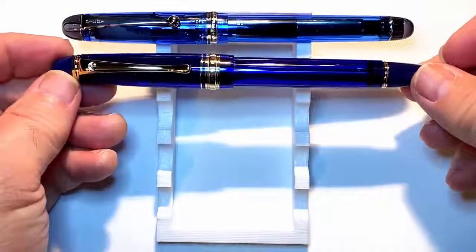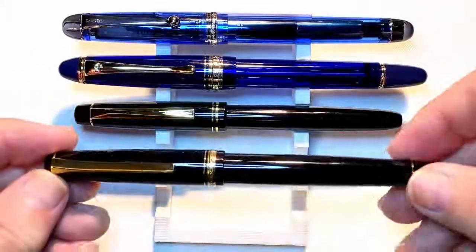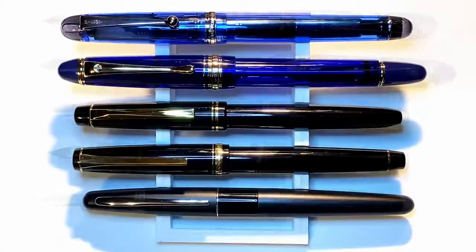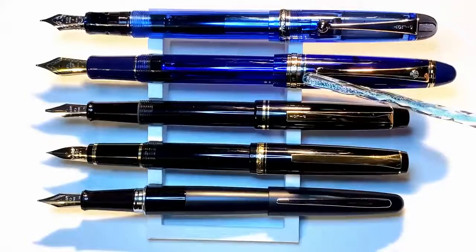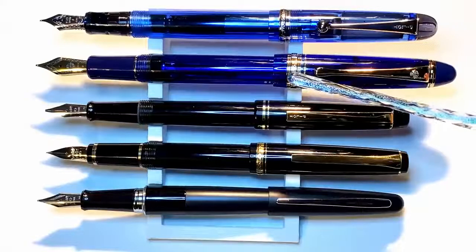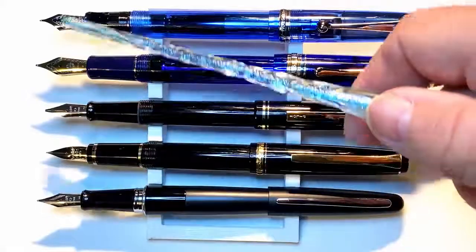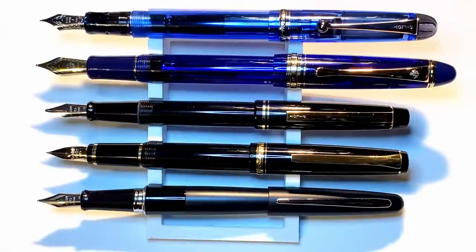Now let's look at some size comparisons. Here we have the Pilot Custom 74 with a Wingsong 699, a Pilot 78G, a Pilot Falcon, and a Pilot Metropolitan — both unposted and posted. I must say that Pilot really does know how to post pens and make them well balanced. Of course the Wingsong 699 is almost a direct copy of the Pilot 823, and both the Falcon and the Custom 74 have 14-karat gold nibs. Now let's look at some measurements and I'll be back with a writing sample.